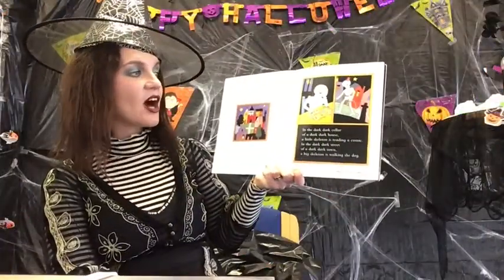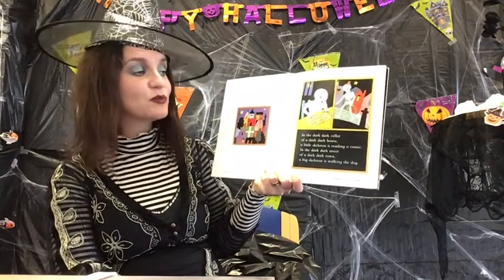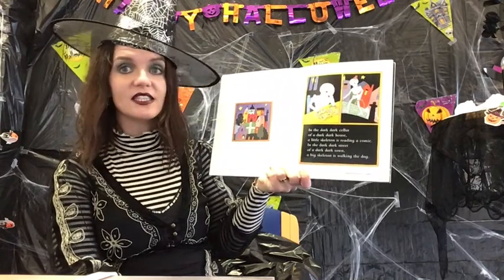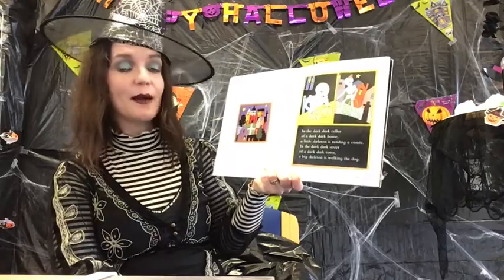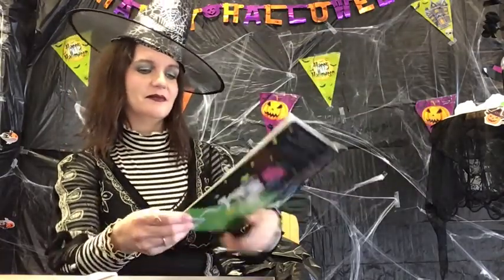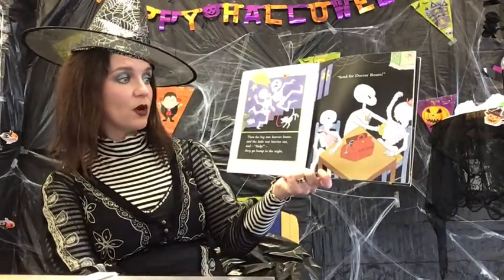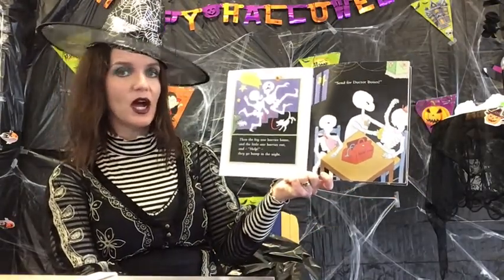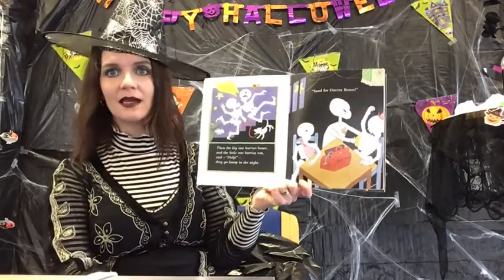In the dark dark cellar of a dark dark house, a little skeleton is reading a comic. In the dark dark street of a dark dark town, a big skeleton is walking the dog. Then the big one hurries home and the little one hurries out and — help! They go bump in the night.